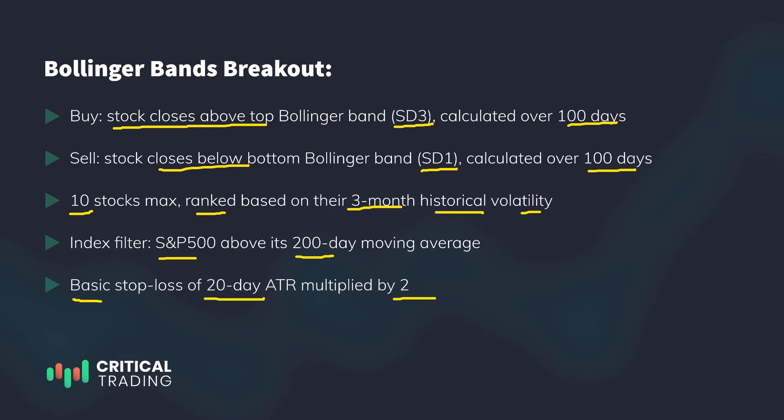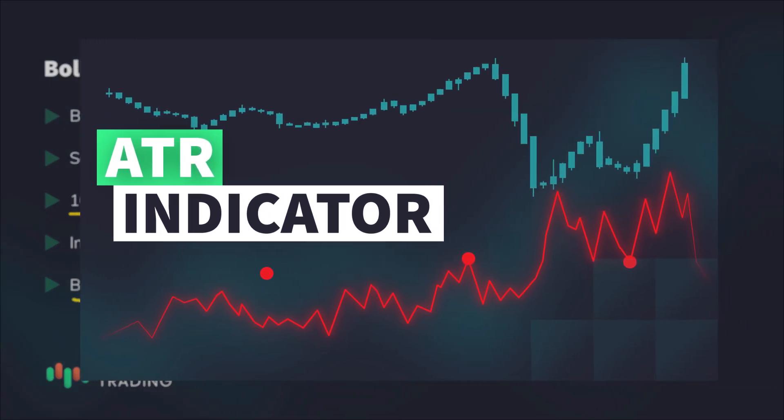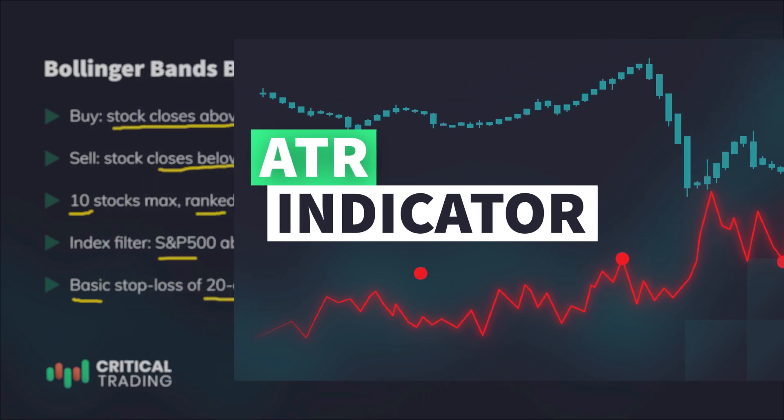ATR, or average true range, is an indicator that measures a stock's volatility — the magnitude of its movements. The reason I'm anchoring the size of my stop loss to this value is that I want to ensure my stop loss is based on the actual size of the stock's movements, as opposed to using a fixed value. I've got a great video about how to use the ATR indicator — highly recommend checking it out, link in the description.